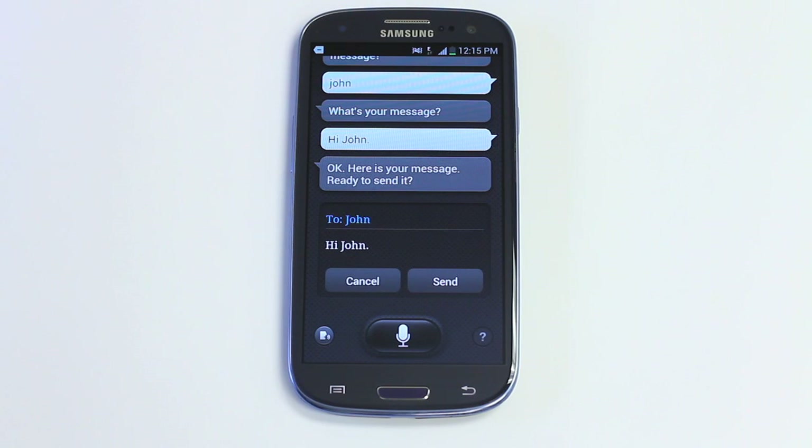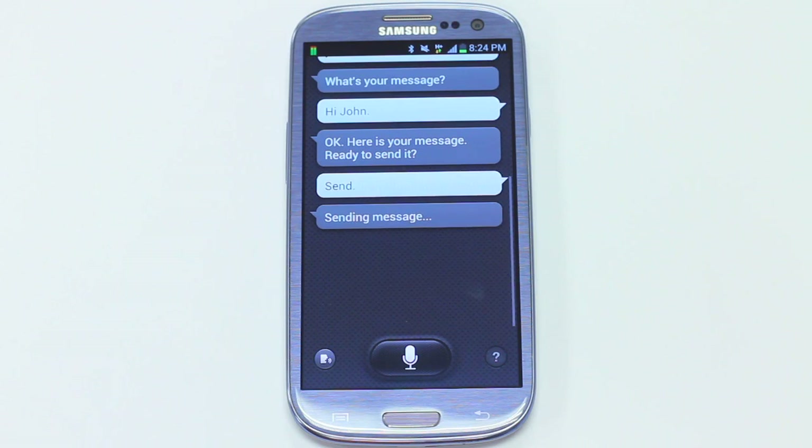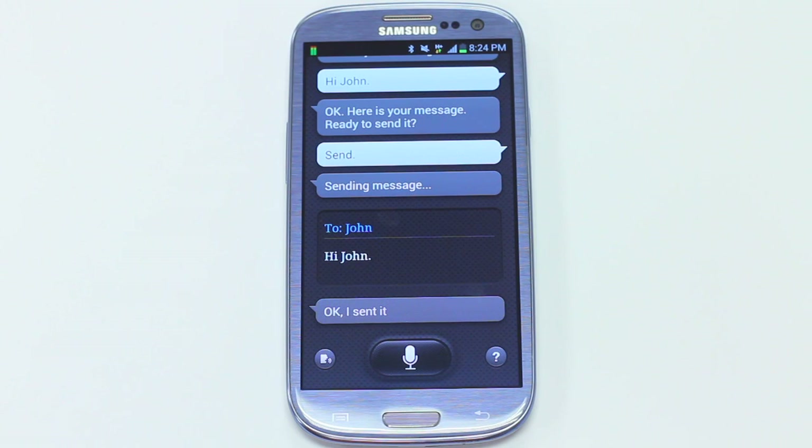Okay, here is your message. Ready to send it. Send. Send message. Okay, I sent it.